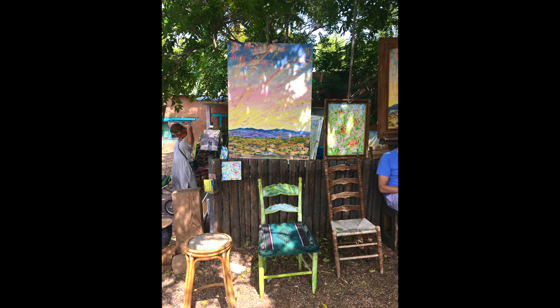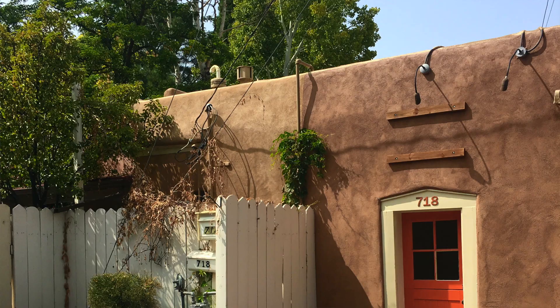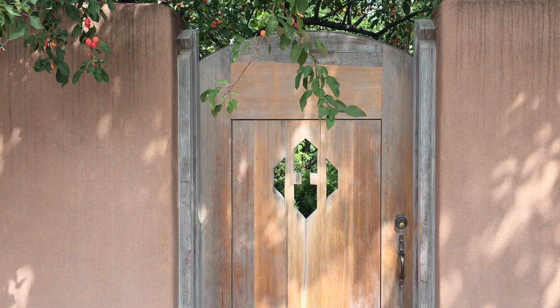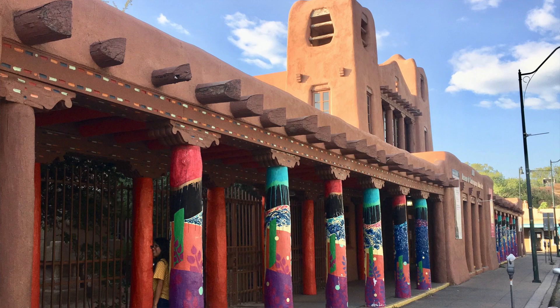I want to share some of my inspiration as an artist going to Santa Fe — what I got out of this trip and what you as an artist or creative person might also enjoy. Santa Fe is a pretty artsy town; its aesthetic is southwestern — all the adobe houses and structures, especially around the Santa Fe Plaza, everything is stucco walls. The shadows on the stucco walls and the colors that pop with that neutral brown — it's just gorgeous and super inspiring.